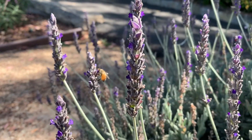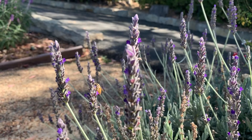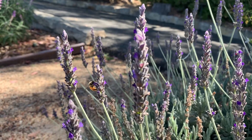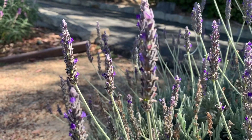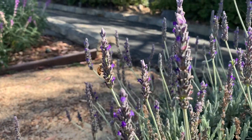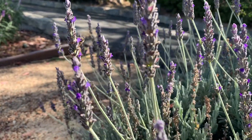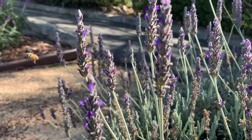Bees also play a huge role in our garden ecosystem. They visit flowers to drink the nectar from them, and as they visit they get pollen on their legs. The bee then brings pollen from one flower to the other, making the flower pollinated.